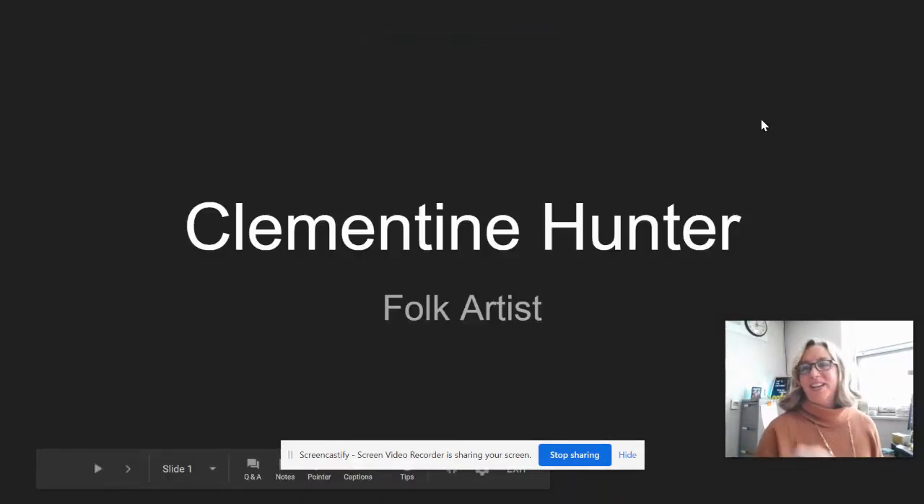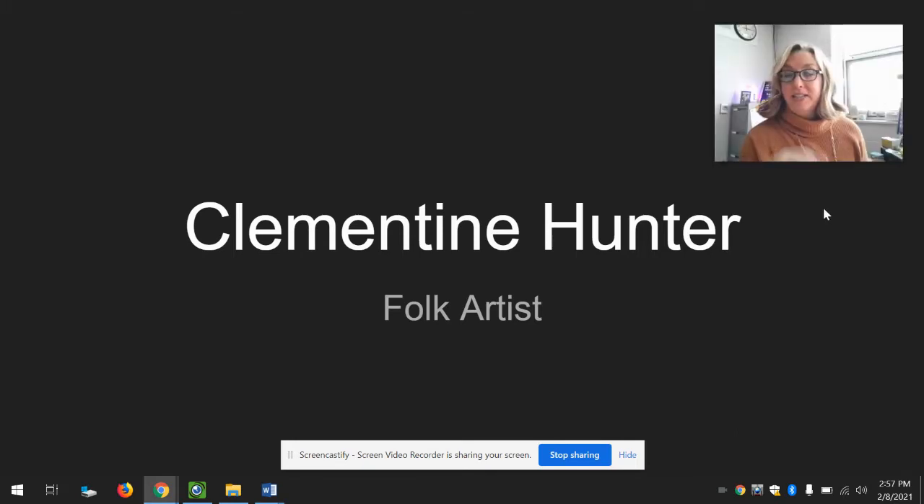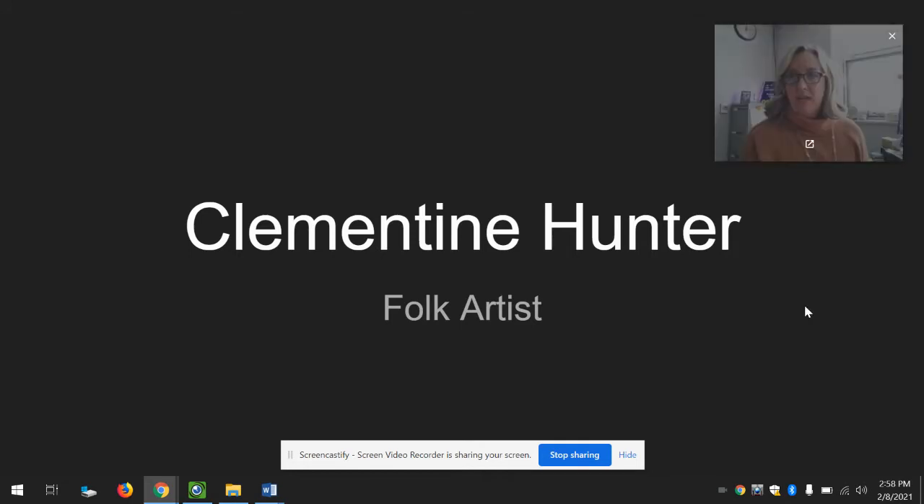Hello friends and artists, Mrs. Gordon here. I'm so happy to see you. This is the last week in February, so it is our last week for our artist of the month, Clementine Hunter, who I did not know a lot about before I started this project. Over this month I have learned so much about her. I cannot believe she made over 4,000 pieces of art in the last 50 years of her life. She was a self-taught artist who didn't start making art until she was 50, and she lived till she was a hundred. Good for you, Clementine — you inspire me!